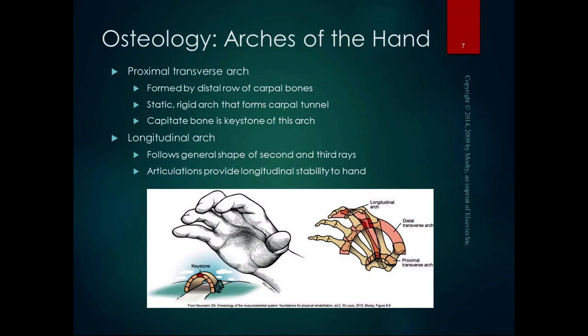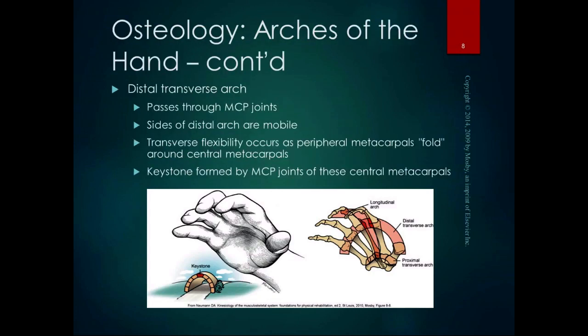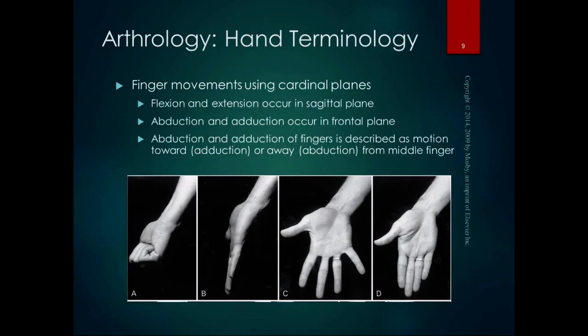From the carpometacarpal joint of the second finger is the second ray — that's what we mean when we talk about rays. The distal transverse arch of the hand passes through the MCP joints, or knuckles — the metacarpophalangeal joints. The sides of the distal arch are mobile so we can wrap our fingers around things. Transverse flexibility occurs as the peripheral metacarpals fold towards the central metacarpals, which are the keystones of that arch. Our hands are made for grasping — the arthrology and configuration of the hands are set up so we can grasp.